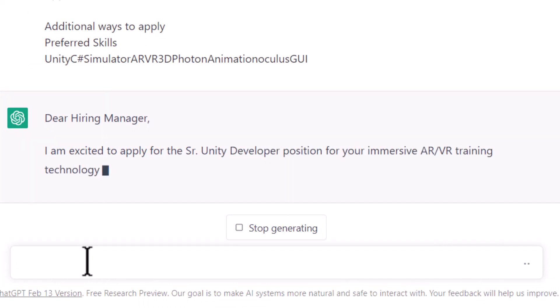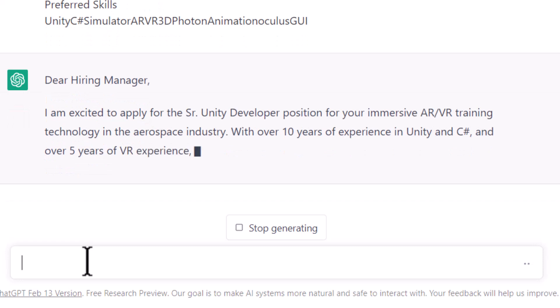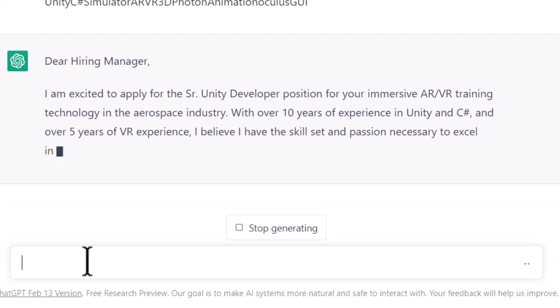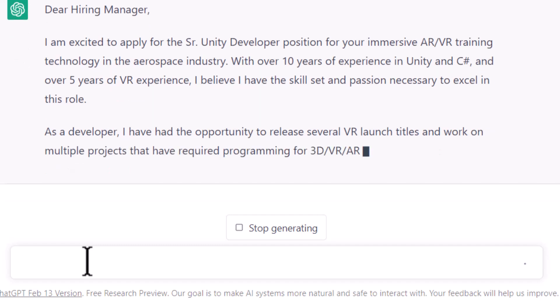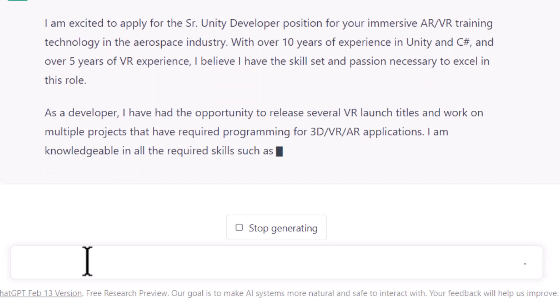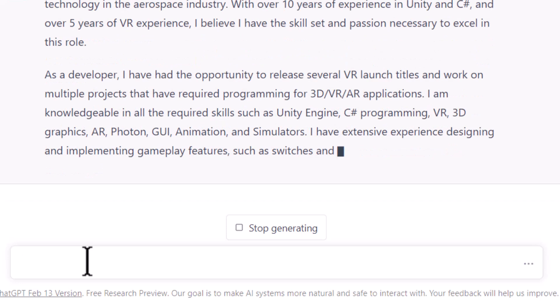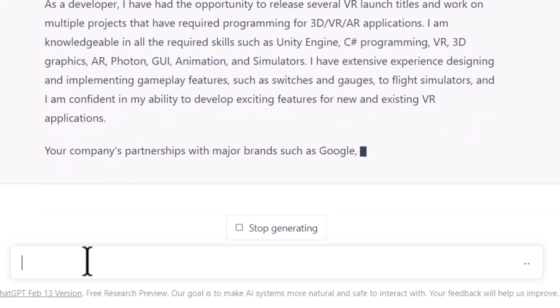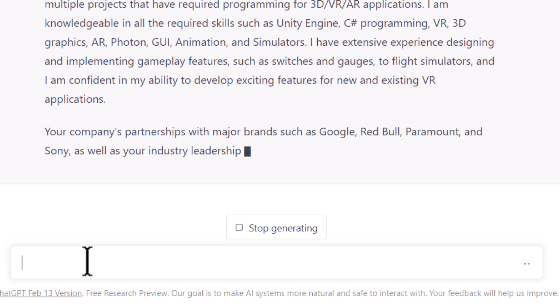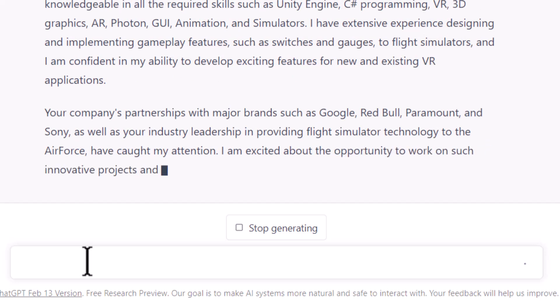Dear Hiring Manager, I'm excited to apply for this senior position — with over 10 years of experience and five years of VR experience. It's starting to incorporate all of my info, and you can see it'll start to mention my launch titles and the other things I put in. Super great time saver. If you're not using it, you should. And you don't have to be doing this for a game dev job — this'll work for just about any kind of job, as long as there's a job description with lots of info. Grab it, paste it in, and get a good starting point.